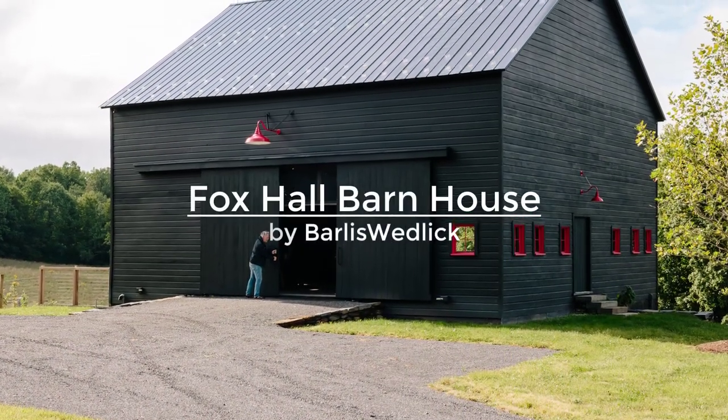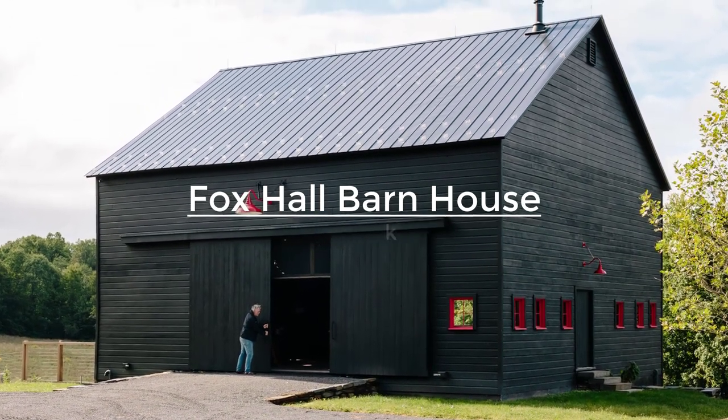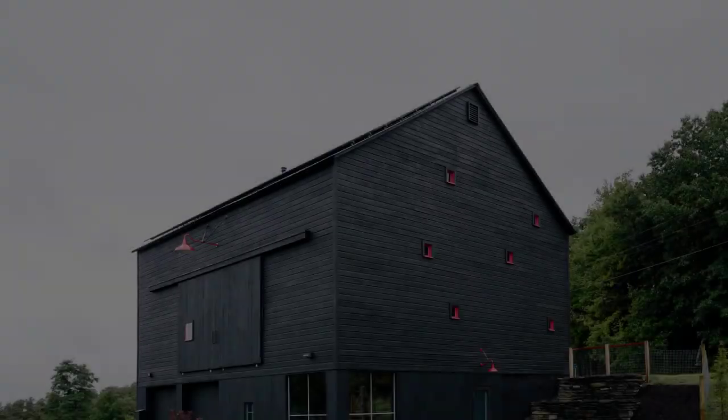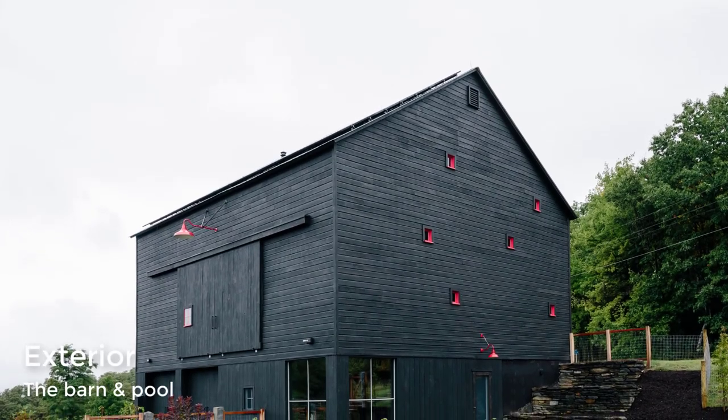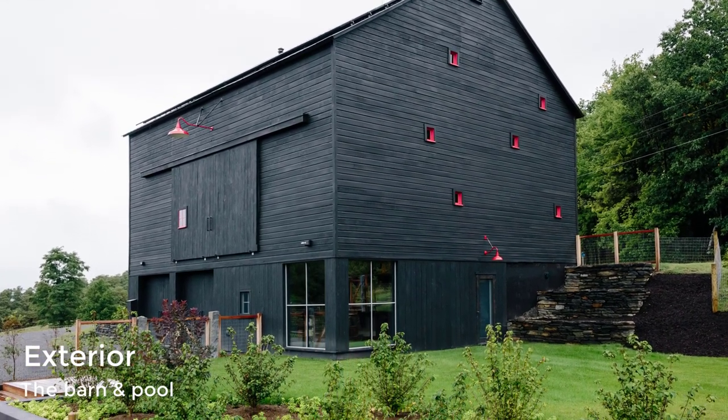Barley's Wedlick was inspired in part by a 19th-century barn transported to the site from a nearby property and transformed it by painting it black with bold, red-framed windows. The barn also has a solar power array built into the roof that provides electricity to multiple buildings on the property.